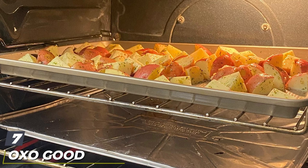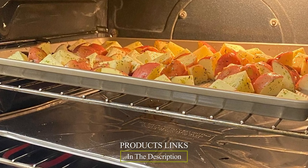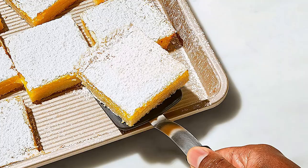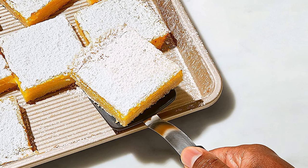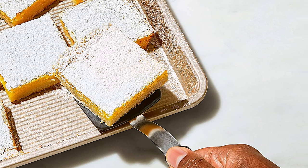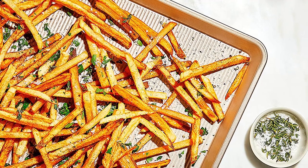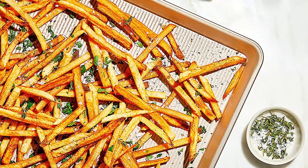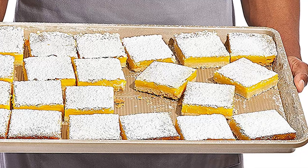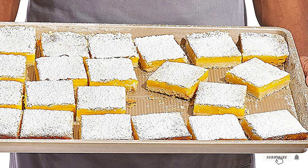Moving on to number seven: the OXO Good Grips Non-Stick Pro Half Sheet Pan. There's a lot to love about the OXO sheet pan, including its substantial weight of over two pounds, heavy-gauge aluminized steel, high sides of one inch, a textured surface, dishwasher-safe claims, and great looks. Like the Williams Sonoma pan, it boasts a golden non-stick ceramic coating. However, it worked poorly under surprisingly low temperatures — 375°F burned the bottoms of our chocolate chip cookies — and proved a bit more difficult to clean, leaving remnants of food stuck between the groove lines.